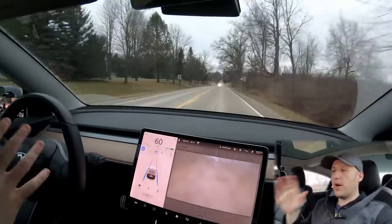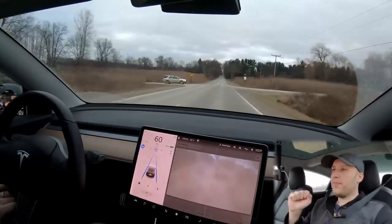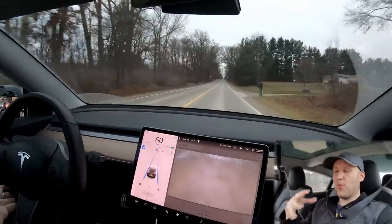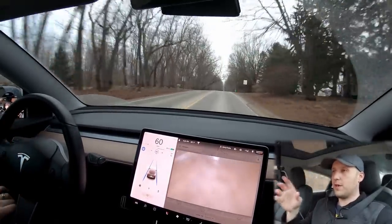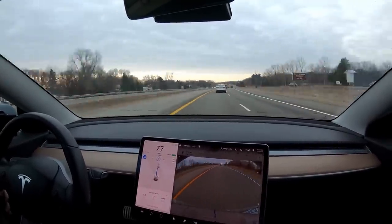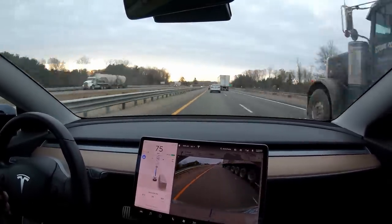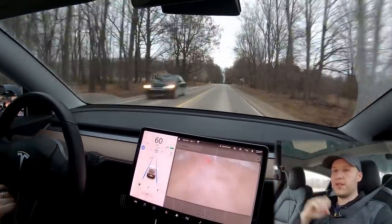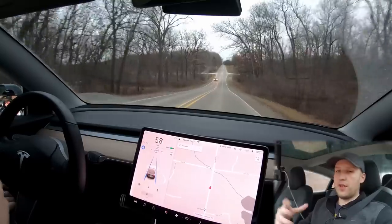Another thing people were complaining about — but not others — on hardware 2.5, and I don't know about hardware 3, is ping-ponging inside the lanes, where the car kind of moves back and forth within the lane. I personally was seeing this, and it was being kind of dramatic. I have some footage — let me show you that. At least for now it seems much better. I was noticing it on this exact road in very similar conditions and now it does not seem to be happening. It's easier to tell if I speed it up — you can see it in the time-lapse.